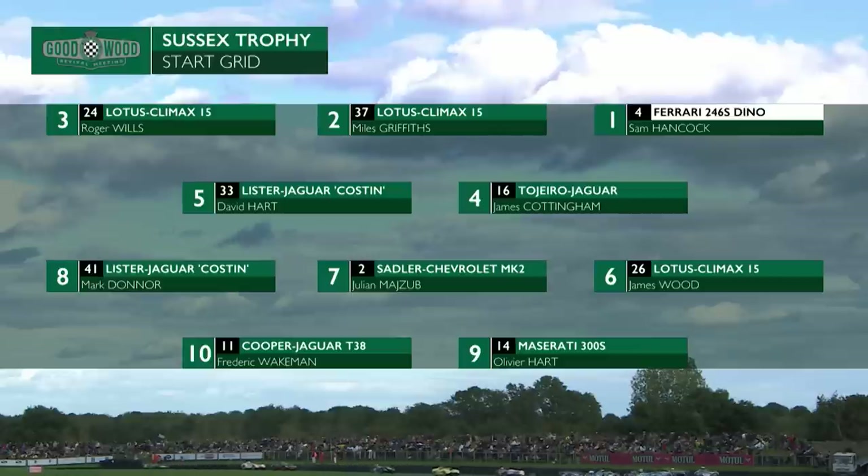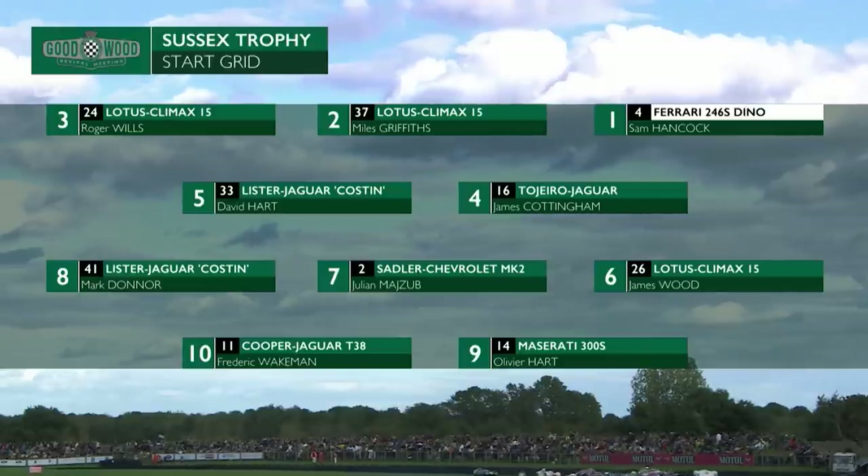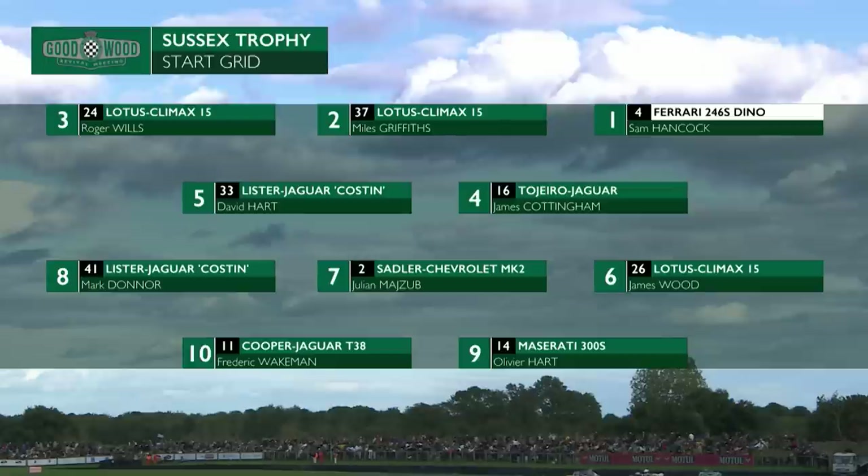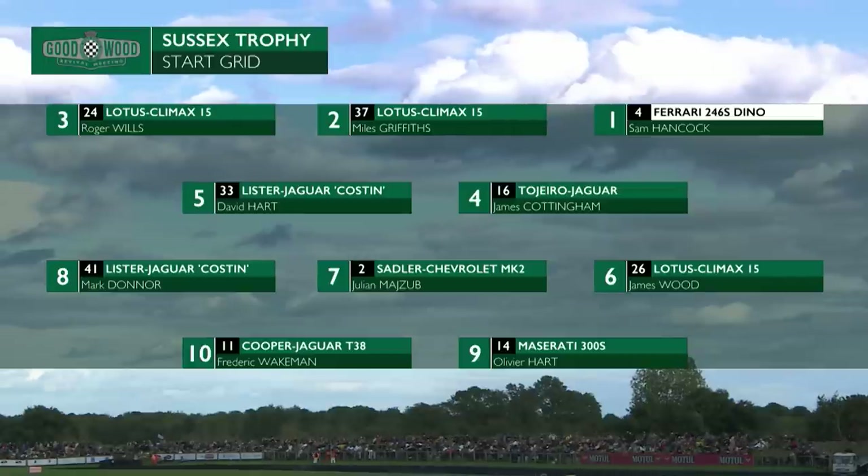James Wood, another Lotus. The Sadler Chevrolet of Julian Bajou, and the second Lister Costin in the field — that's Mark Donner. He starts ahead of Olivier Hart in the family Maserati 300S, and the Cooper T38 of Freddie Wakeman. So that rounds out your top ten.